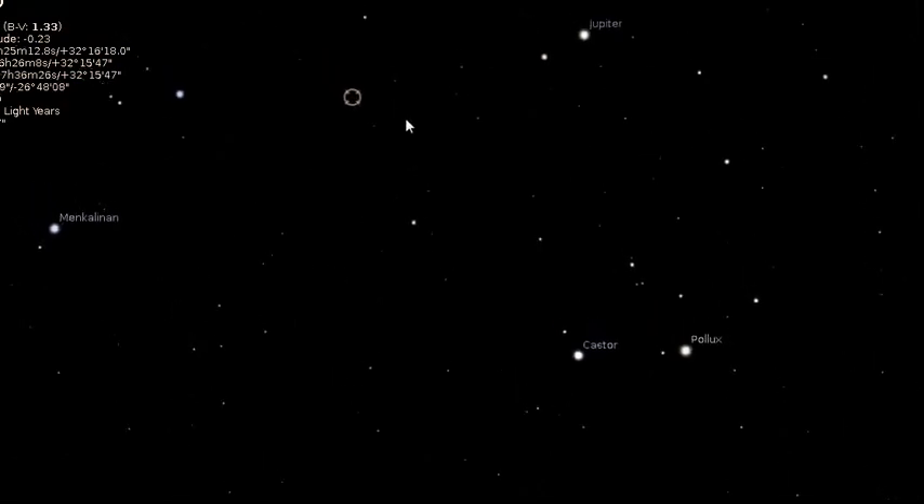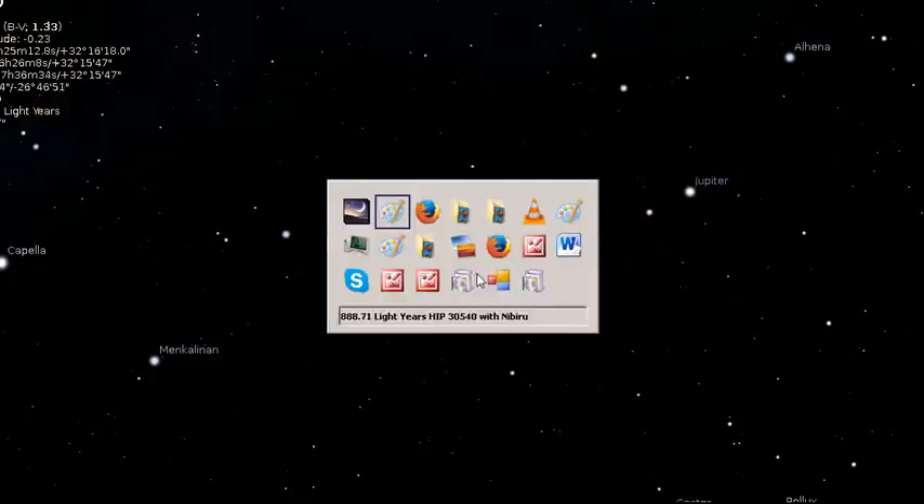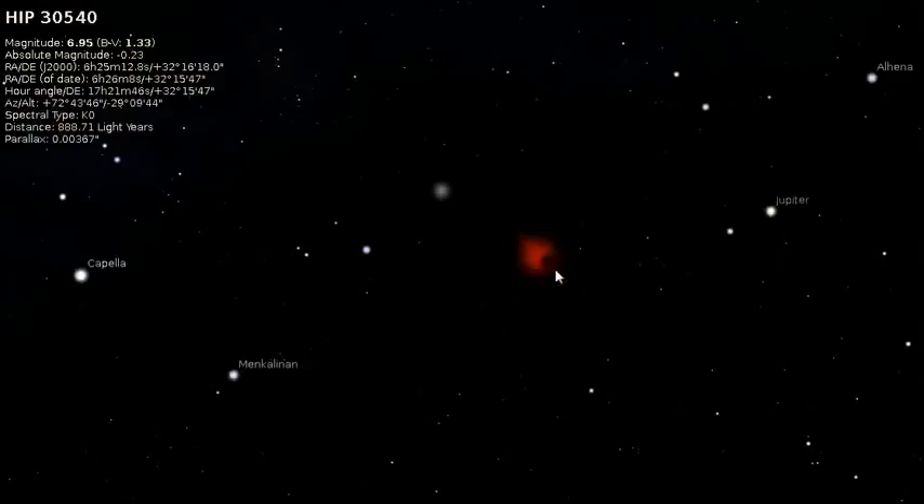So that might be a better guess at the message — that this is the location of this coming in, over 888.71. The parallax is 00367, the magnitude is 6.95, and all very very interesting numbers.